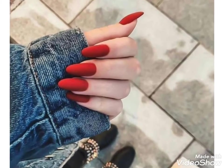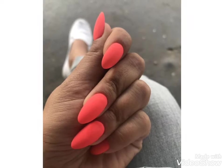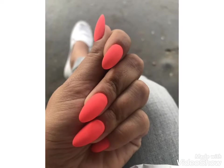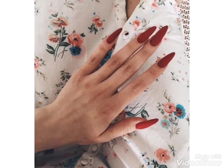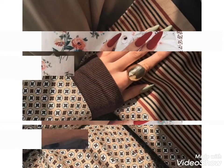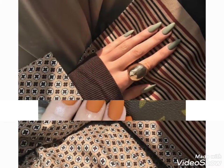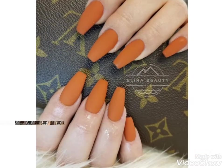Hi friends, welcome back to my YouTube channel Girls Vintage Fashion with a new video and new idea. Today's video is about beautiful hand nail art designing. In this video you can choose nail paint designs and easily get beautiful manicure ideas. Beautiful colors and beautiful nail shapes — you can choose from this video.